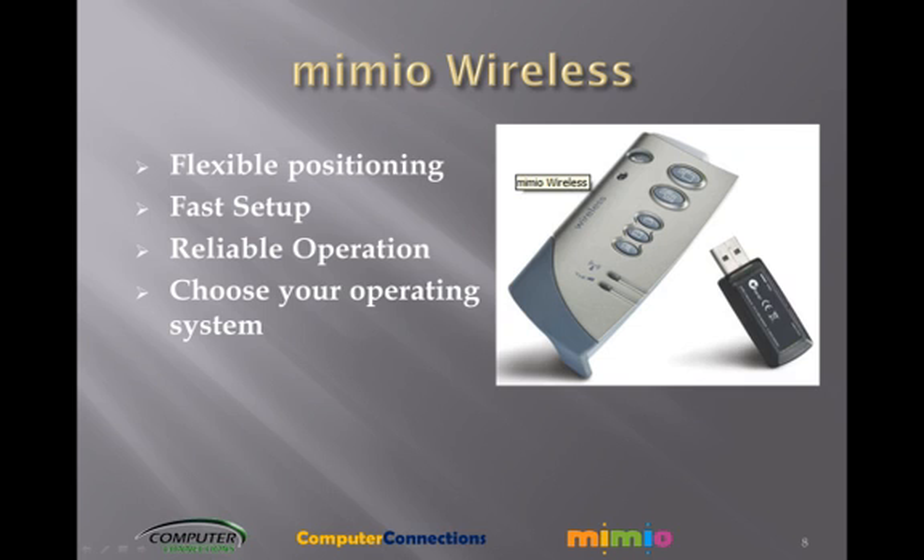Fast setup — plug the small wireless adapter into your computer's USB port and replace the USB module on your Mimeo Interactive Zibar with the wireless module. You're connected instantly. Because the receiver and the adapter are paired at the factory, they communicate exclusively with each other. You will get no interference from other wireless network devices.